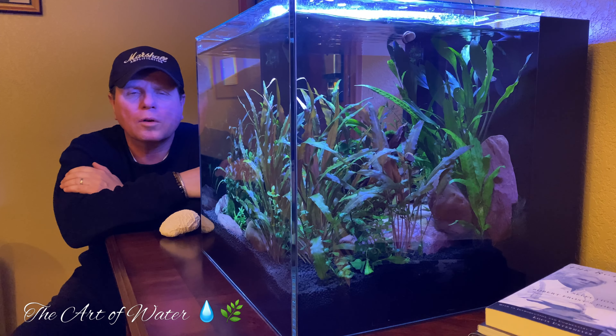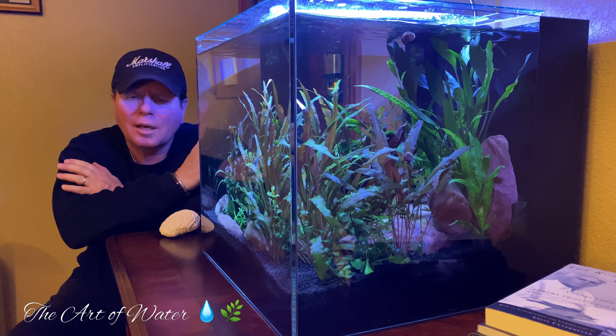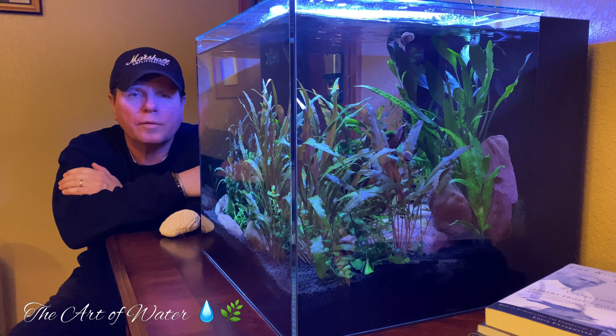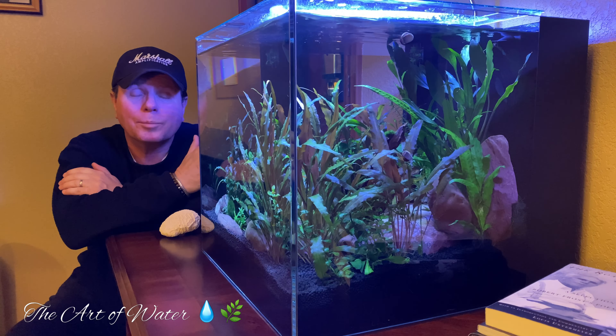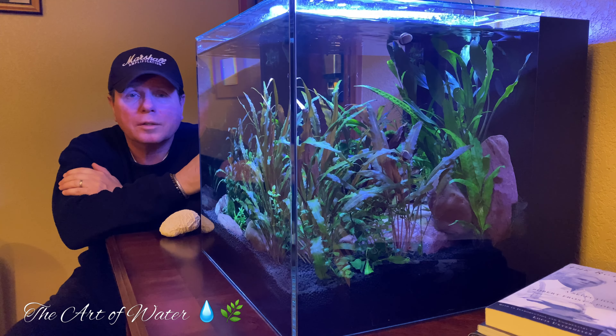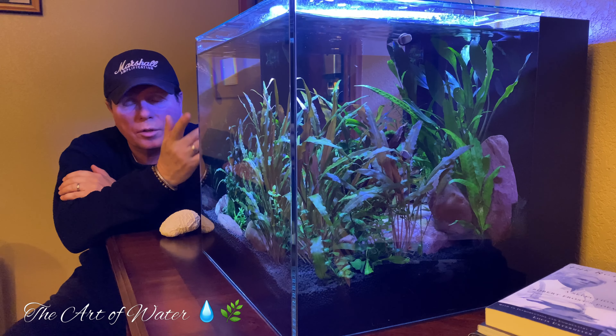Hey everyone, George here and welcome back to the channel. Now all of us hate maintenance on our tanks — it's probably the least favorite thing we like to do, but it's probably the most essential thing we have to do to keep our tanks in pristine shape like the one you see here.